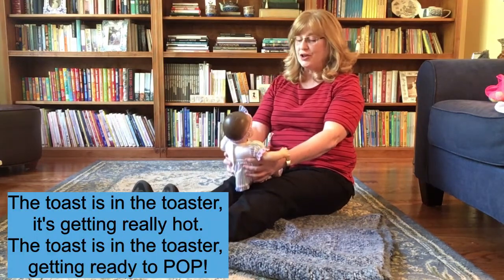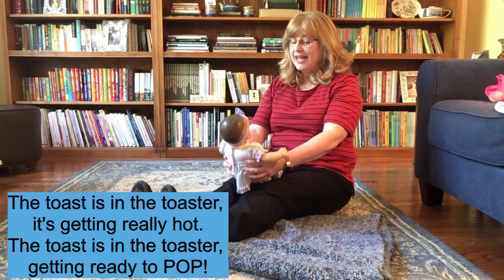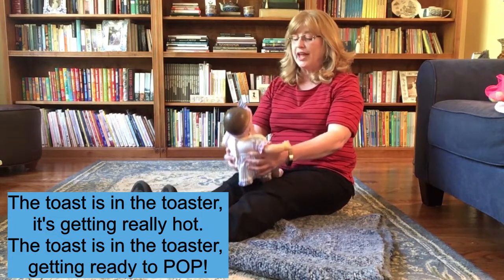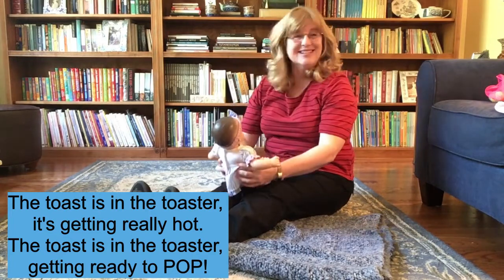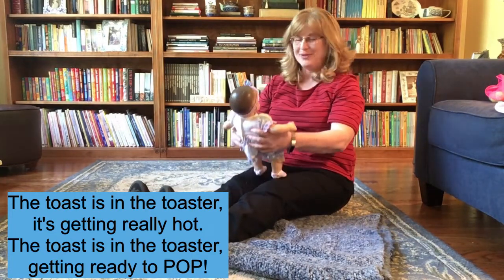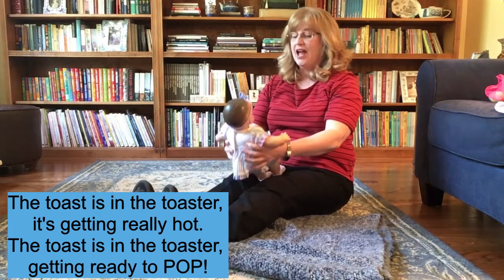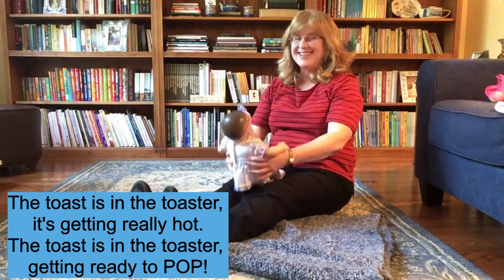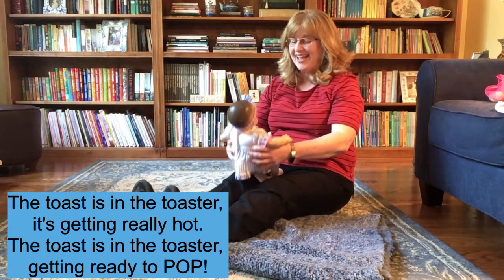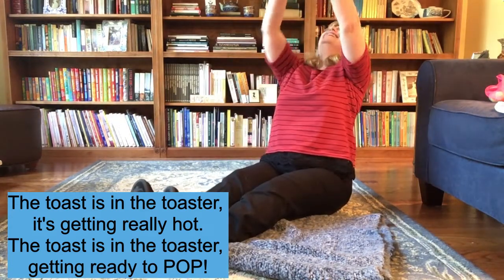The toast is in the toaster. It's getting really hot. The toast is in the toaster getting ready to pop! You'll see a great big smile on baby's face when you do that pop. Let's try it one more time. The toast is in the toaster. It's getting really hot. The toast is in the toaster getting ready to pop!